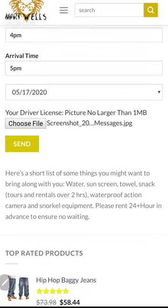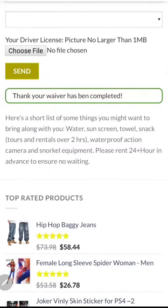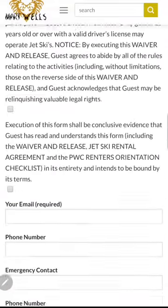So here's a screenshot I took of something random — we'll send that. And there we go: 'Thank you, your waiver has been completed.' That's pretty much it for the waiver.